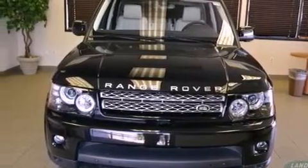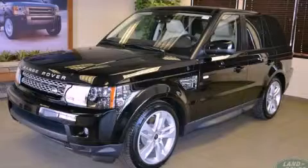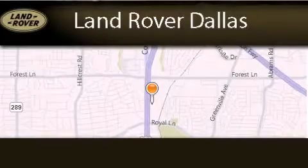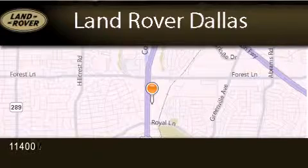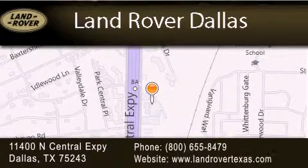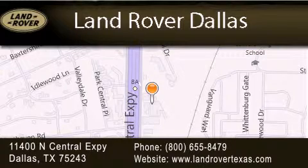This vehicle is sure to sell fast. Call and arrange your test drive today. Land Rover Dallas is located at 11400 North Central Expressway in Dallas. Our goal is to exceed all of your expectations to ensure that you'll return for future visits.